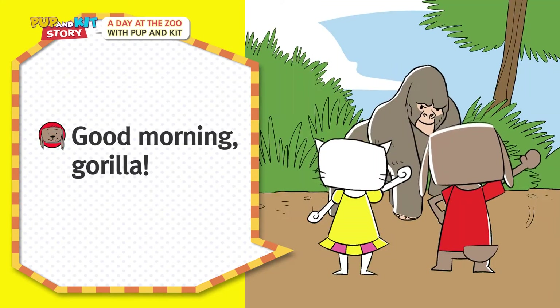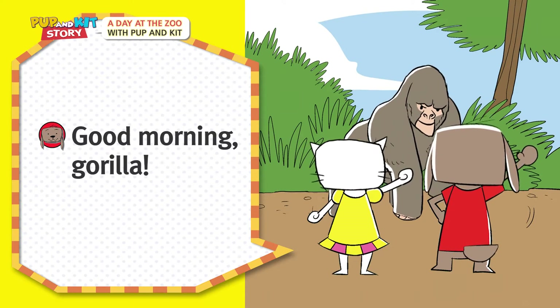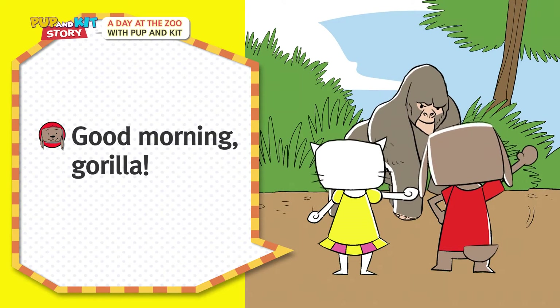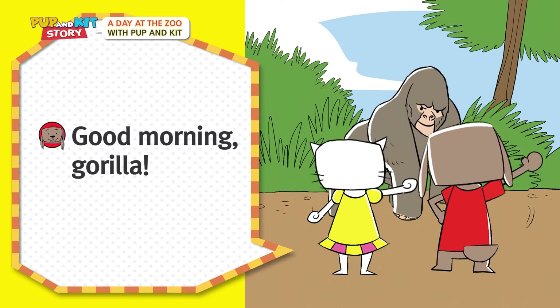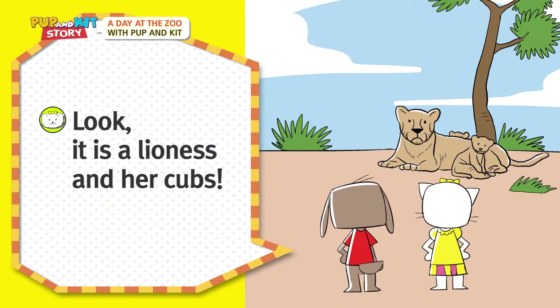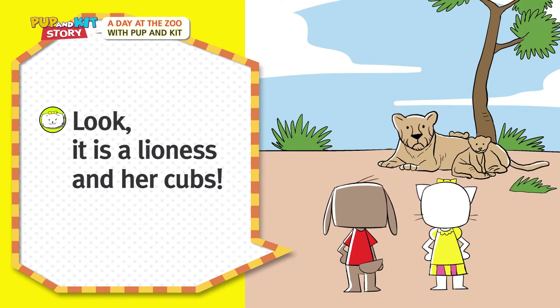Hello! Good morning Gorilla! Look! It is a lioness and her cubs!